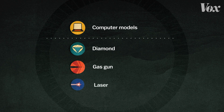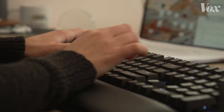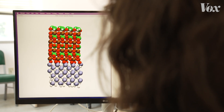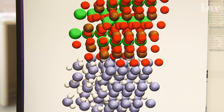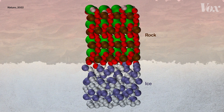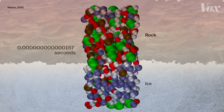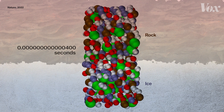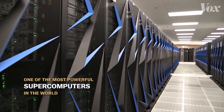Scientists have come up with a few different ways to get around this problem. The first is to create detailed computer models. Tanya programmed a collection of 300-some atoms — a tiny microcosm of a barrier between rock and ice inside a planet. Her model simulates how each atom, and every last one of its electrons, will act and interact. It's a simulation of just a few billionths of a second, but it takes one of the most powerful supercomputers in the world 138 hours to complete.